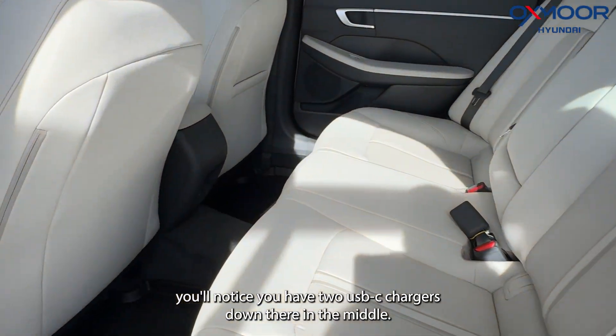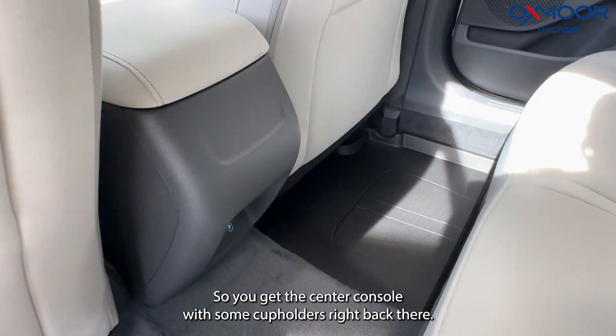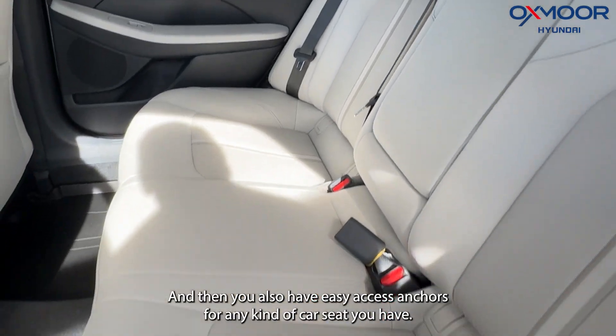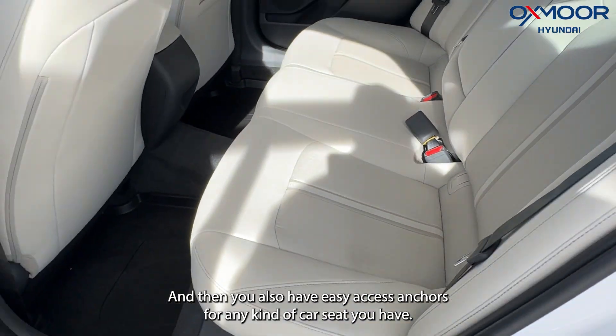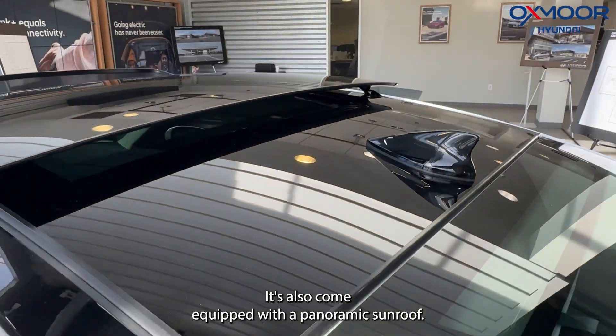Here in the back you'll notice you have two USB-C chargers down there in the middle, and you get the center console with some cup holders right back there. You also have easy-access anchors for any kind of car seats. It also comes equipped with a panoramic sunroof.